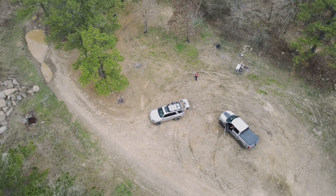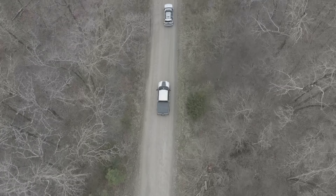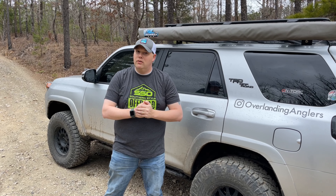Now that we're aired down, let's head to a trail I've had my eye on since the last time we were down here. We are all aired down and we are about to tackle what I call the climb. Here it is.